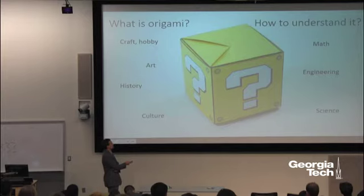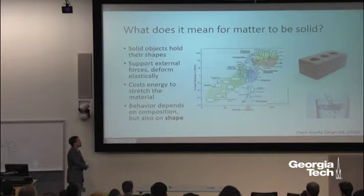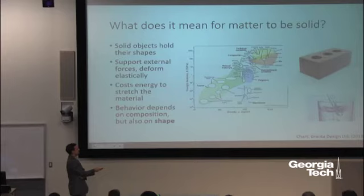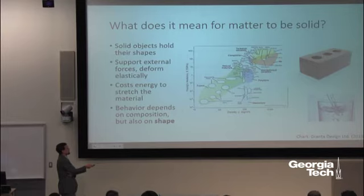Origami creates interesting math puzzles, reveals the structure of curved surfaces, and is useful for engineering — a great way of creating lightweight but strong structures that can collapse and fold up when not in use. There's also a science to it, somewhere between math and engineering, where we try to understand the fundamental properties that allow us to make origami and what the absolute limits of what we can do with it are.